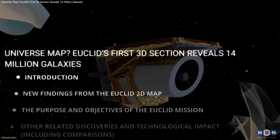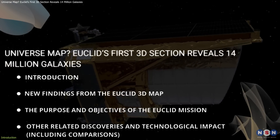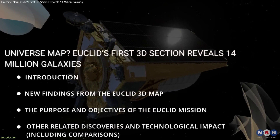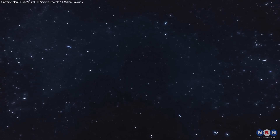In this video, we'll dive into the latest groundbreaking discoveries from the Euclid Space Telescope, explore its mission to unravel the mysteries of dark energy and dark matter, and take a closer look at the pioneering space missions that laid the foundation for this incredible achievement. So, without further ado, let's get started.